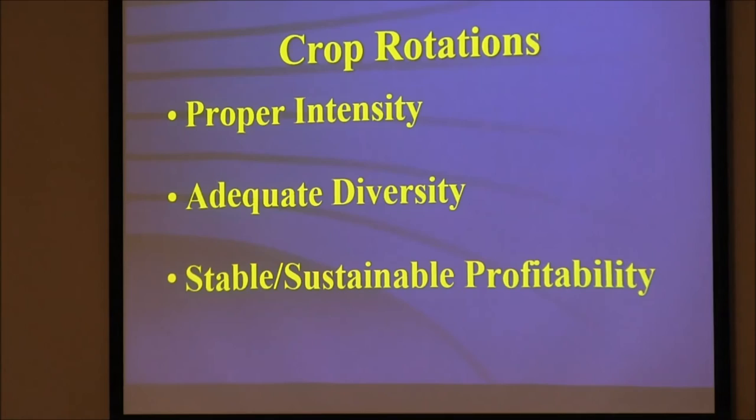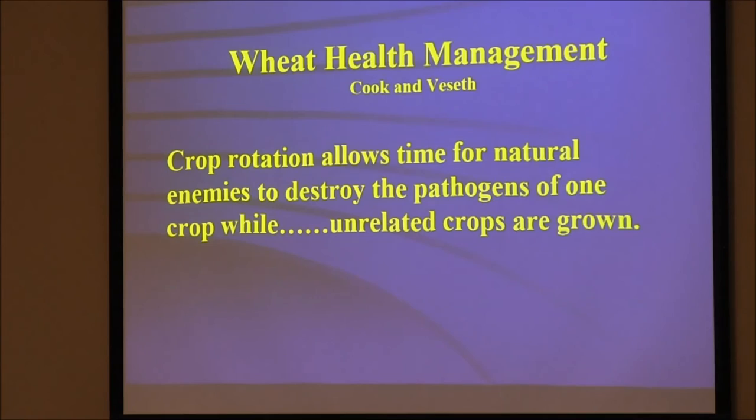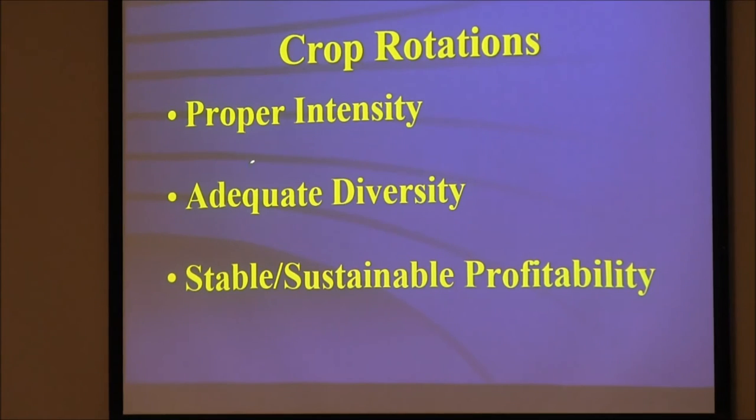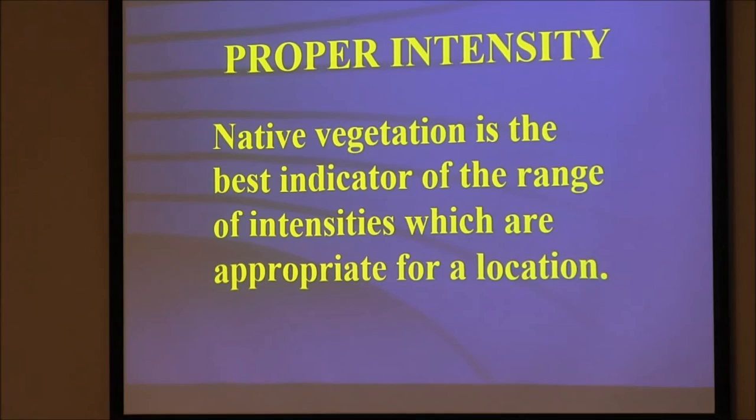Sequence is only one component of rotation. Proper intensity and adequate diversity gives us stability. A crop rotation allows time for natural enemies — biological time to destroy the pathogen in one crop when an unrelated crop is growing. Native vegetation is your best indicator of the range of intensities; it tells you what you can do. Whenever I travel, the first thing I do is look at the native vegetation — I will not talk to a farmer until they show me the native vegetation first, because it integrates the soil and climate and tells me what they can do.